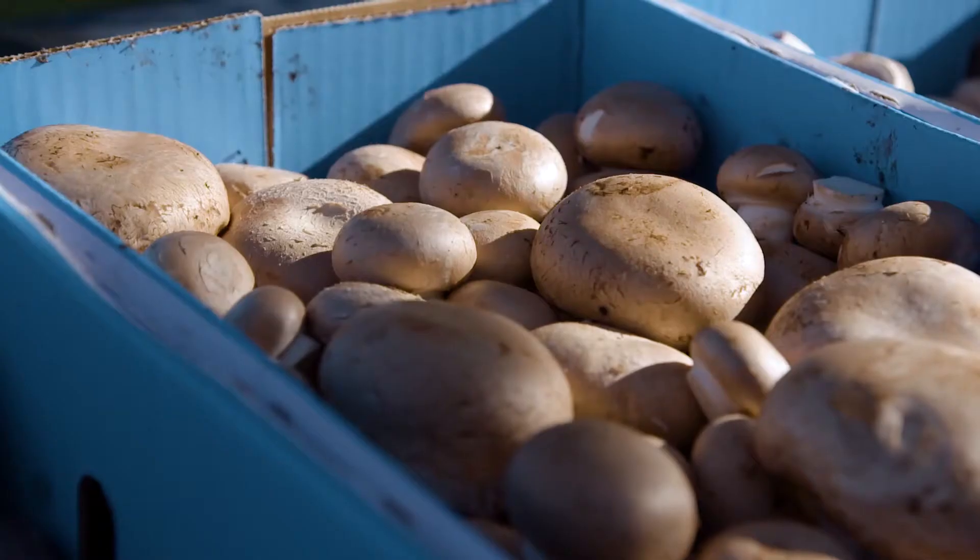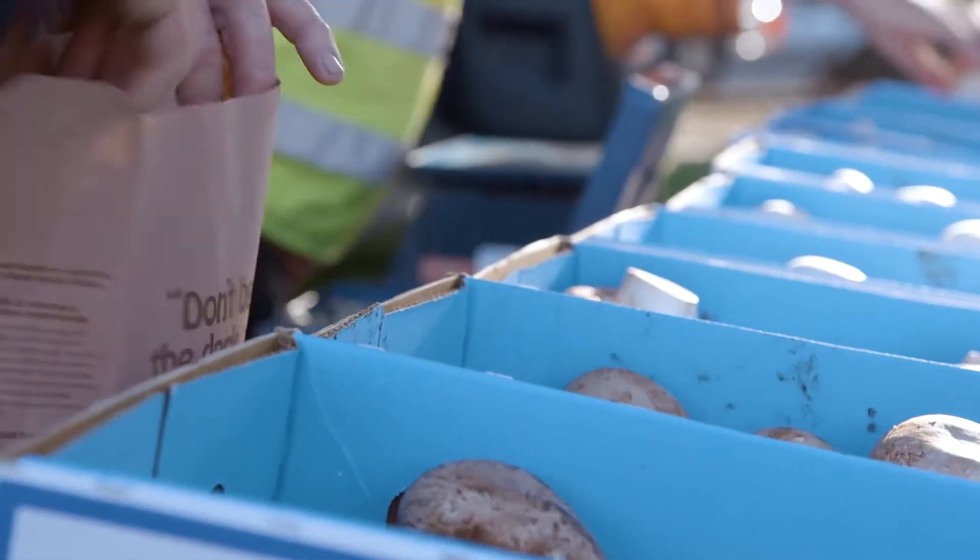A couple of my favourite growers are there — Michelle and Gary from Shoalhaven Gourmet Mushrooms — and if you're chasing mushrooms you've got to get in quick because they sell out fast.